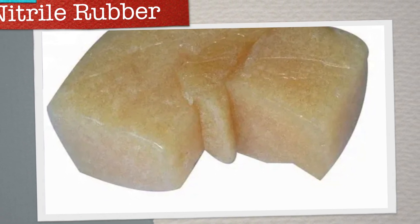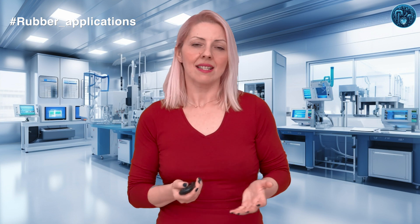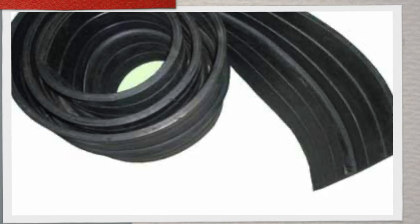Venturing into the domain of nitrile rubber, or NBR, we uncover a material celebrated for its formidable resistance to oils and fuels. NBR stands out as a cornerstone in automotive engineering, serving as the core material in the fabrication of seals and gaskets. Its unique composition bestows upon it an unparalleled ability to withstand the harsh chemical environments often encountered under the hood of vehicles. The secret behind NBR's robust performance lies in its acrylonitrile-butadiene structure, which equips it with superior durability and resilience, ensuring that automotive components remain sealed and protected even in extreme conditions.